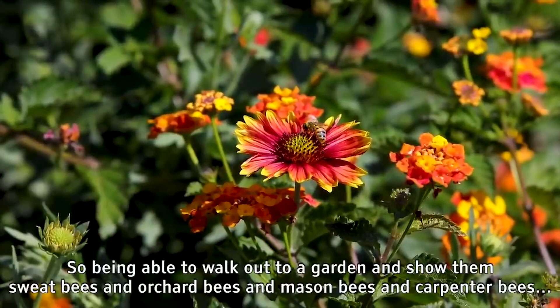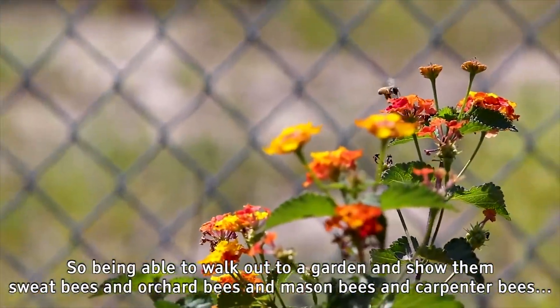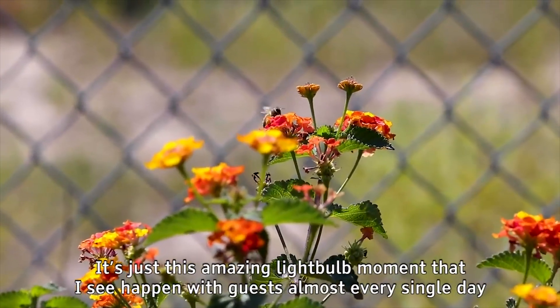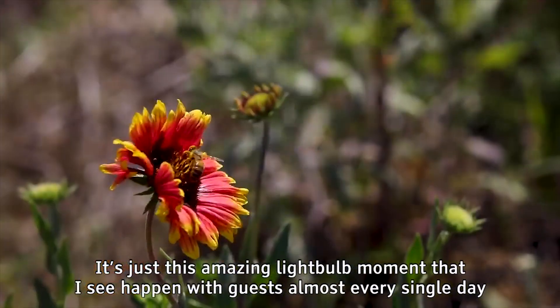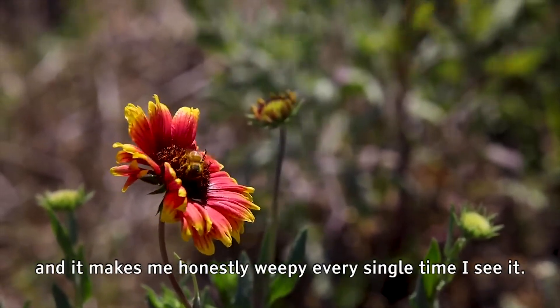Being able to walk out to a garden and show them sweat bees and orchard bees and mason bees and carpenter bees — it's just this amazing light bulb moment that I see happen with guests almost every single day, and it makes me honestly weepy every single time I see it.